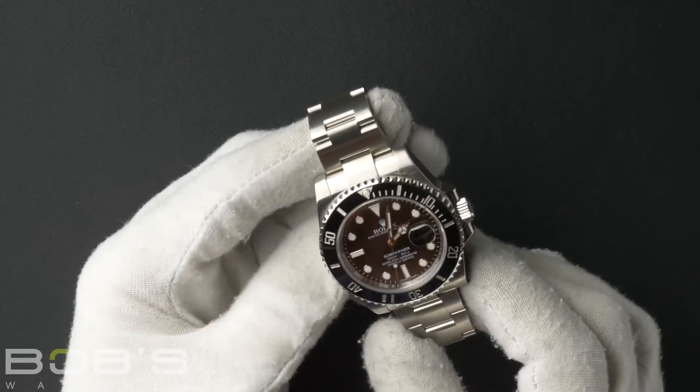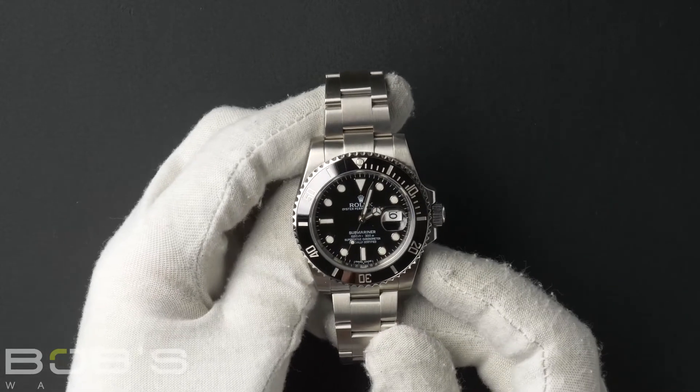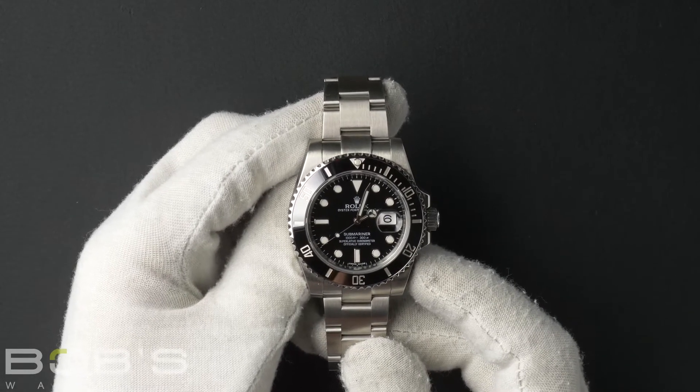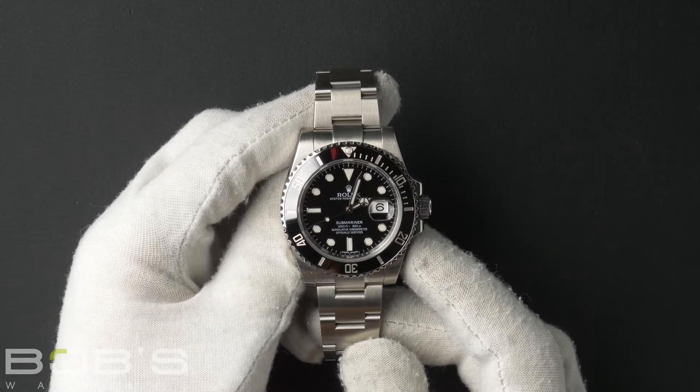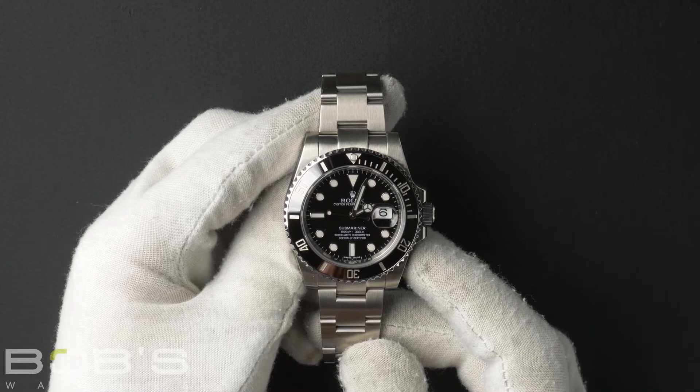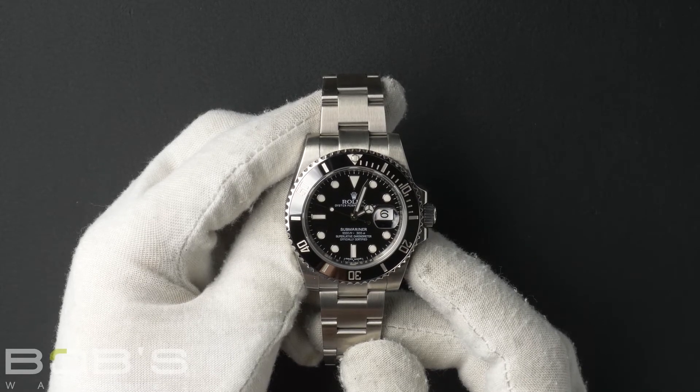The dial is black with luminous hands and hour markers. The case is 40 millimeter stainless steel with a ceramic bezel and has an inner reflector ring engraved with the serial number, and contains an automatic 3135 movement.